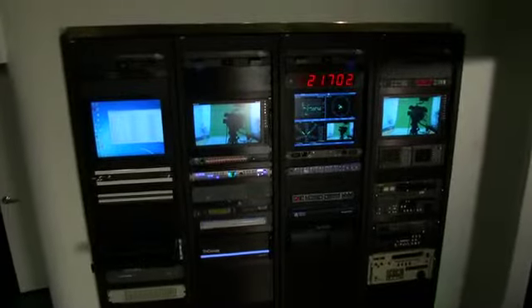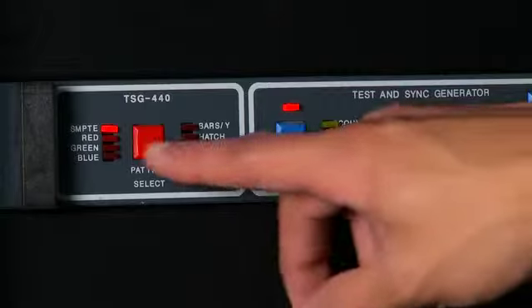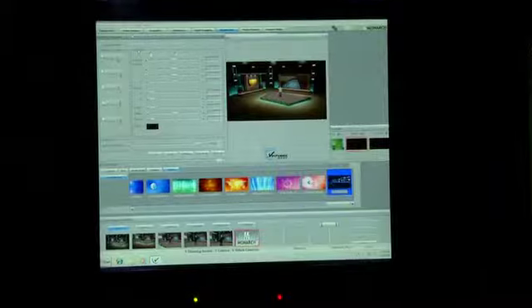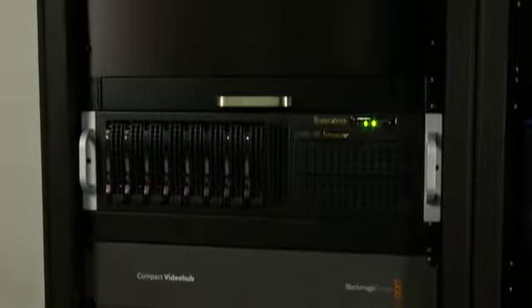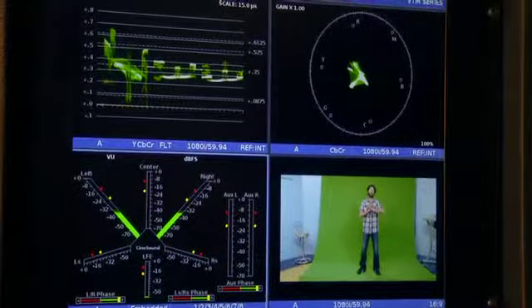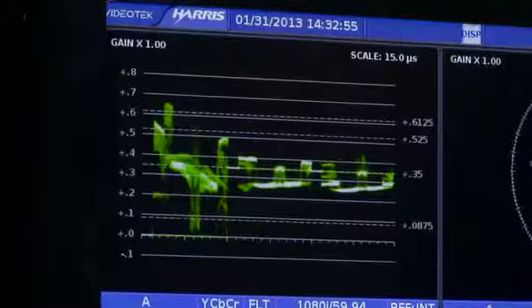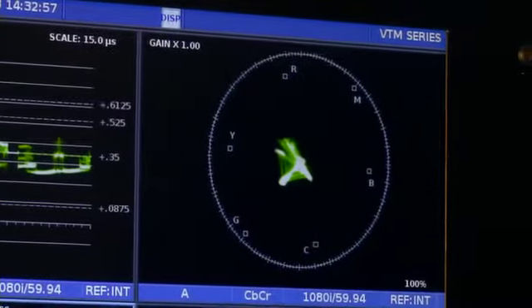Mounted into the machine room racks are recorders, a video server, a signal router, test and measurement gear, and electronics for the switcher, virtual set system, and automated play-out server. The video rasterizer enables the machine room technician to measure the video and audio signals to ensure that they meet or exceed FCC technical standards.